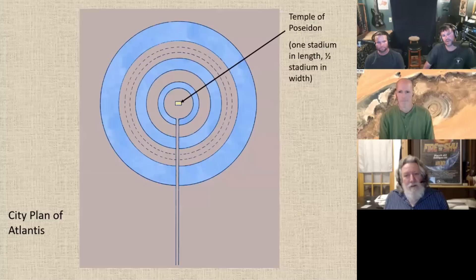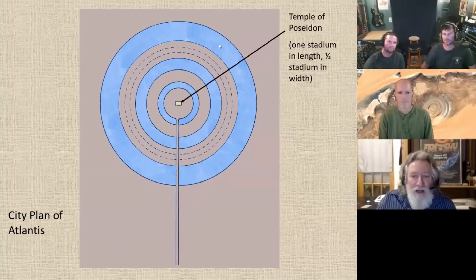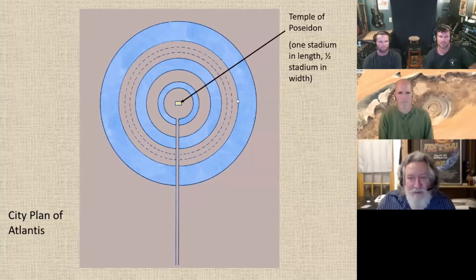So what is all that describing? As you see here, the outer ring of water is three stadia in width. Then you have a ring of land which is three stade. Then you have another ring of water which is two stadia, a ring of land which is also two. Then a ring of water which is one. And then the central island that has the temple of Poseidon on it is five stade in width.